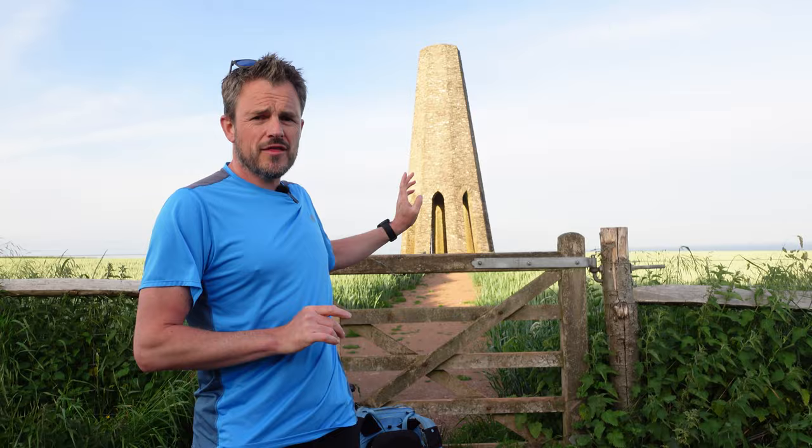But that path there behind me is now closed to the public, so in this video I'm going to talk about why that is, and we will of course be taking some landscape photographs.